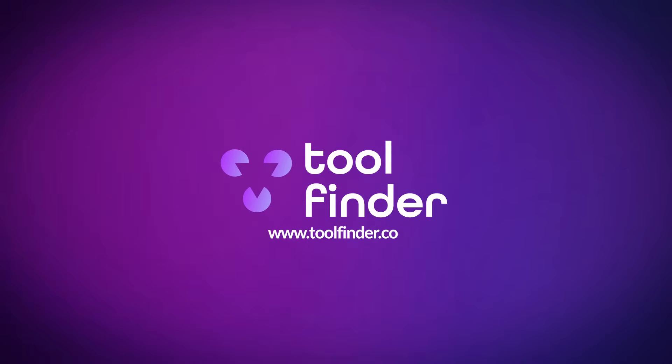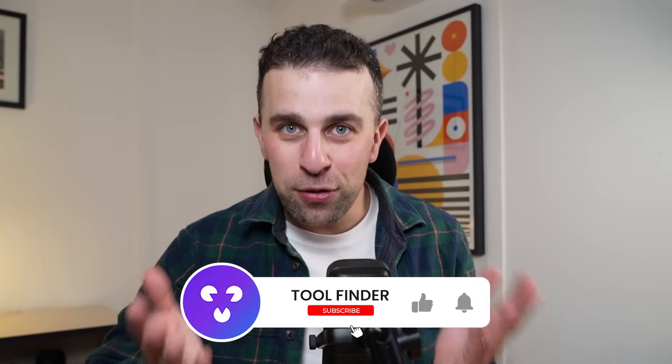Those are all seven time management applications, but we've got loads more over on Toolfinder. Head over to toolfinder.co to explore plenty more options, and we're happy to help you find what you need. Feel free to subscribe to us here on YouTube and we'll see you in a future video.